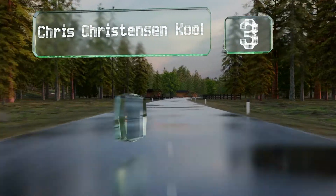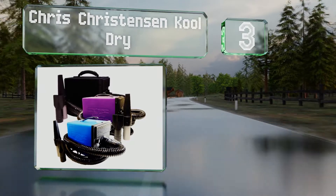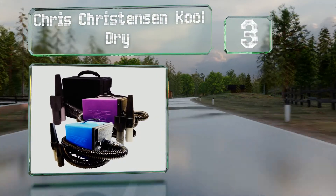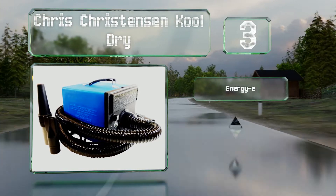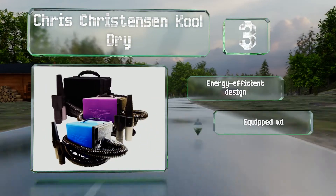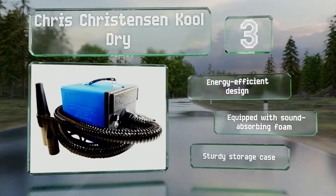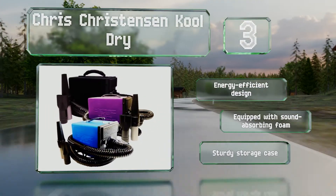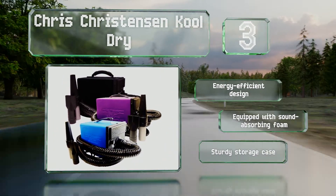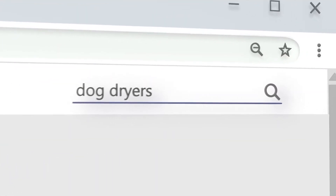Nearing the top of our list at number 3, if you exhibit show dogs or are a professional canine handler, you can always be prepared for a last-minute grooming emergency with the Chris Christensen Cool Dry. Its variable speed motor is capable of pushing air at both high and low velocities. This is an energy-efficient design equipped with sound-absorbing foam and comes with a sturdy polyethylene storage case.